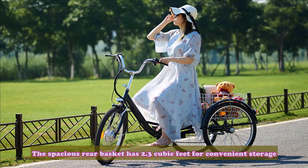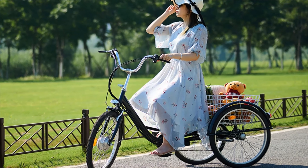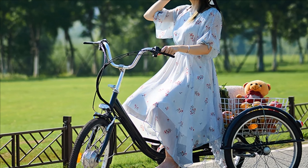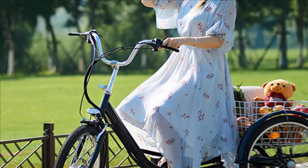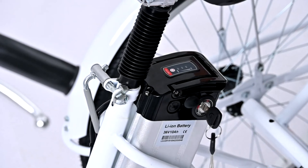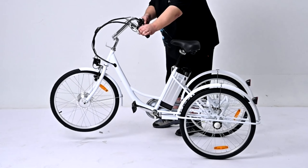The spacious rear basket offers 2.3 cubic feet of convenient storage. The LED headlight and electric bell help in low light, and an LCD display lets you monitor your e-bike battery at all times — the battery itself detaches for easy recharging. There are 3 riding options: pedal it like a traditional bicycle to get some exercise, or simply turn on the motor and run it like a smooth motorcycle.